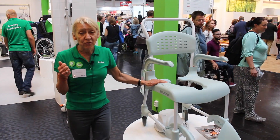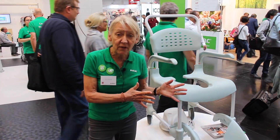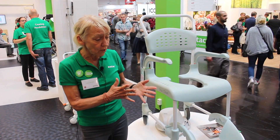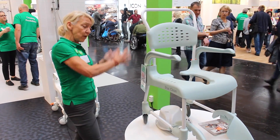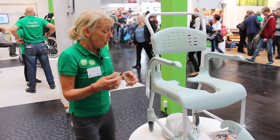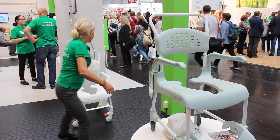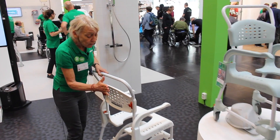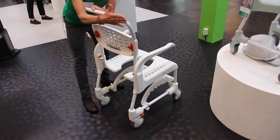A third issue was that institutions started to have more and more wall-mounted toilets. When you have a wall-mounted toilet you need to come very close with the chair over the toilet, because there isn't any water tank behind. On other chairs the push handles are positioned like a wheelchair, and those push handles will hit the wall before the chair is over the toilet. With CLEAN, you do come over the toilet.